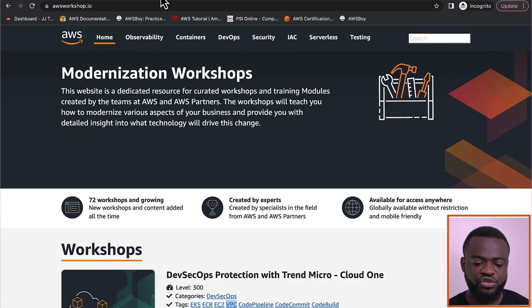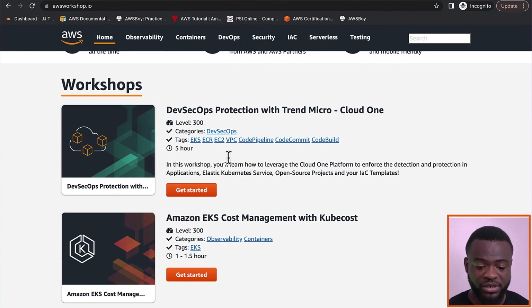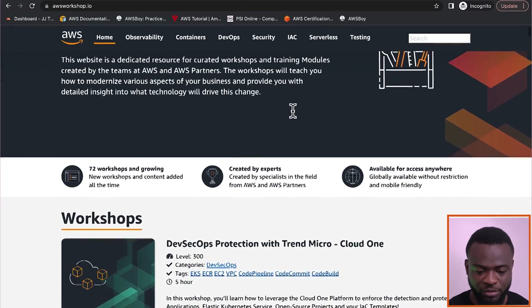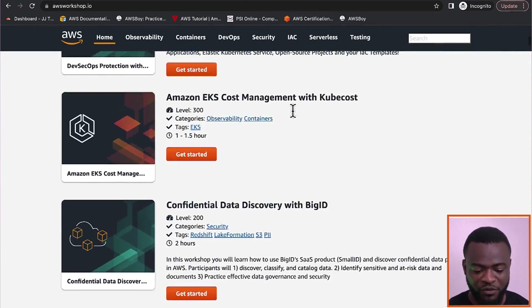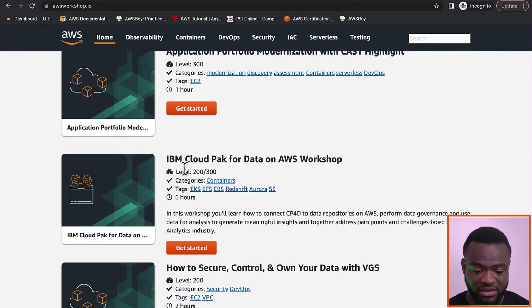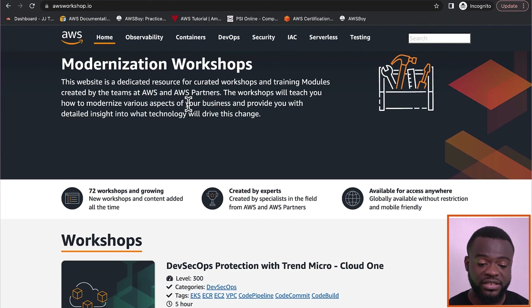The second site I want to introduce is AWS Workshops. AWS Workshops has a given number of workshops covering DevOps, observability, containers, security, infrastructure as code, serverless, testing, and a lot more. You want to visit AWS Workshops to go through their catalog. These workshops range across different durations — some are six hours, others are one or two hours — depending on what you want to implement and get yourself more versed with.